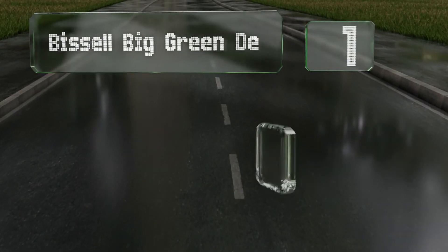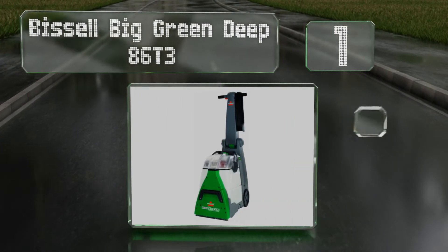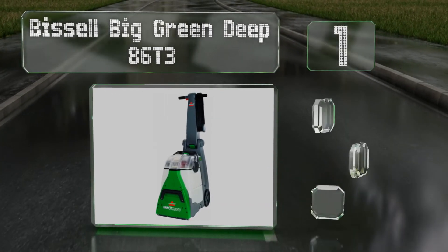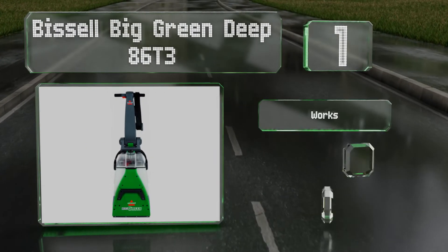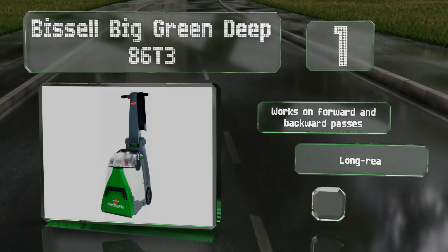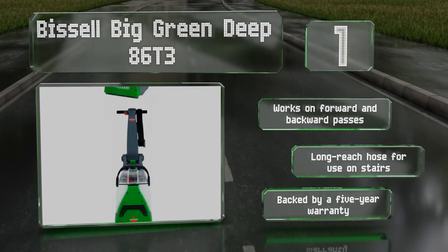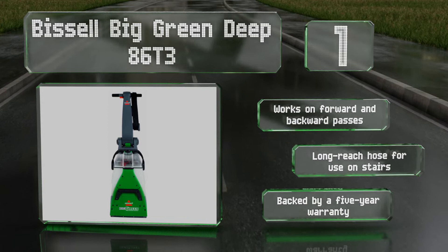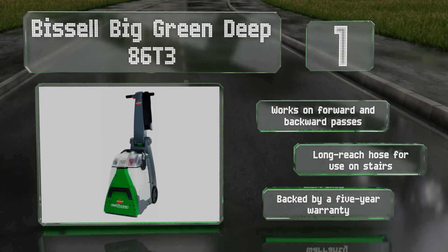And coming in at number 1 on our list, the professional-grade Bissell Big Green Deep 86T3 features two removable high-capacity tanks for a fast cleanup and dirt disposal. Its rotating dirt lifter power brushes are able to tackle even the most stubborn of stains. It works on forward and backward passes and includes a long-reach hose for use on stairs. It's backed by a 5-year warranty.